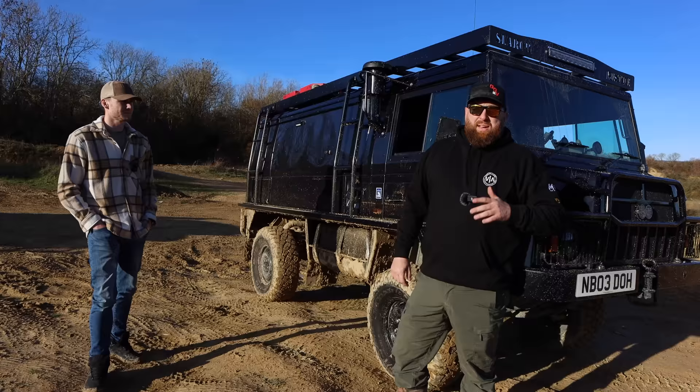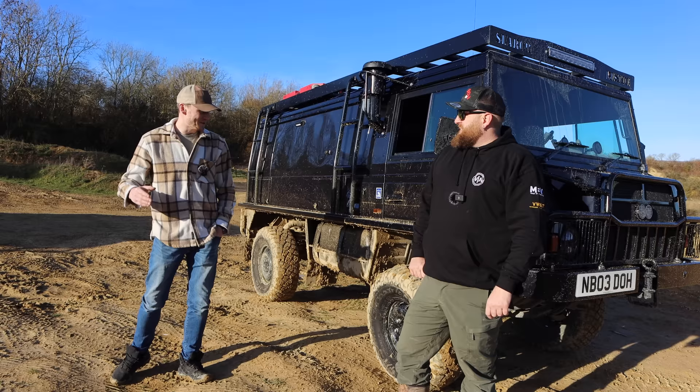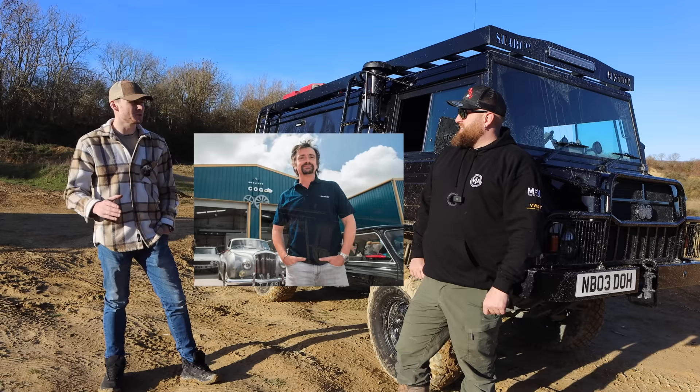It had about 1,500 miles on it when we first got it and it's got about 9,000 miles on it now. There are only two of them and I want the second one. This isn't just a show pony — you literally got this back together and took it straight to North Africa.